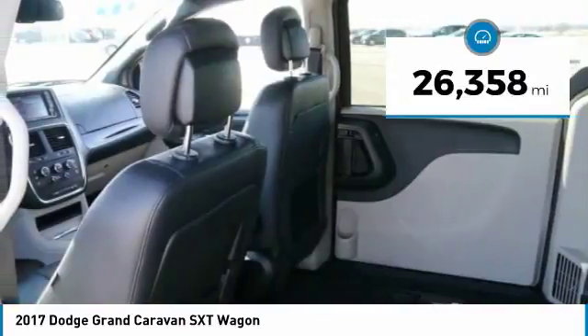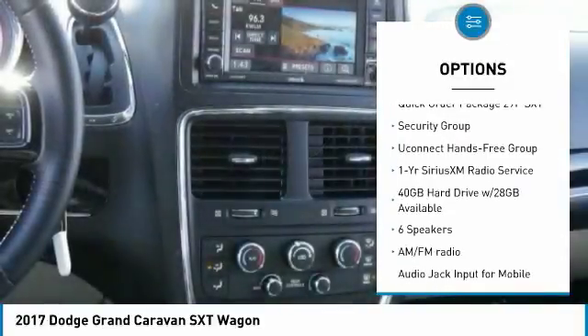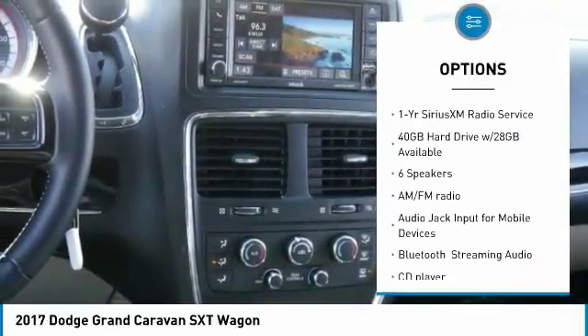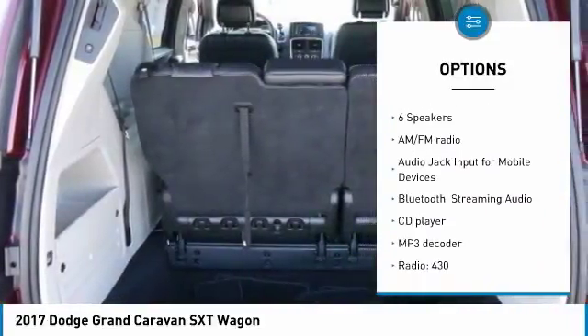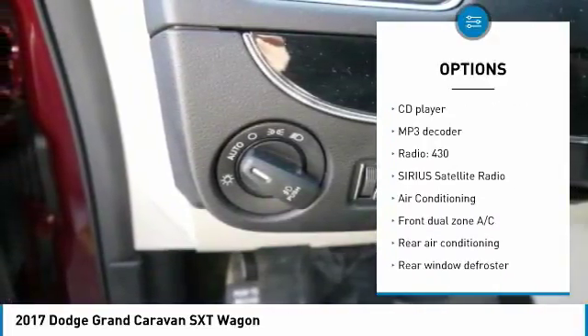This vehicle has less than 30,000 miles. Here are some of this vehicle's great options: remote engine start, traction control, air conditioning, dual airbags, power steering, hard disk drive media storage, and four-wheel disk brakes.